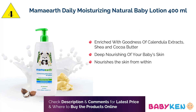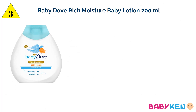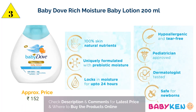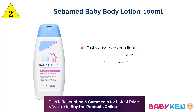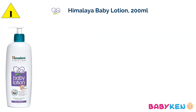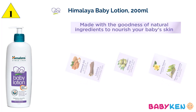At number 4 is Mamaearth Daily Moisturizing Natural Baby Lotion, which nourishes the baby's delicate skin from within while moisturizing it deeply. Next at number 3 is Baby Dove Rich Moisture Baby Lotion — 100% skin natural nutrients, safe for newborns, and locks in moisture for up to 24 hours. At number 2 is Sebamed Baby Body Lotion, which easily absorbs into baby's skin, protects from irritation, and keeps the baby's skin soft and supple.